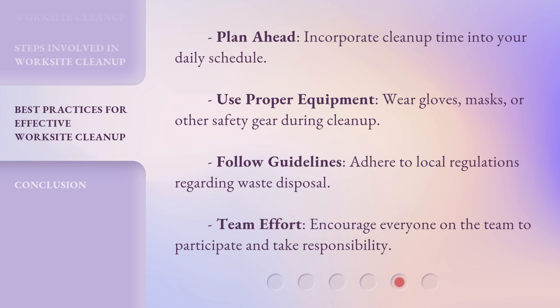Plan ahead: incorporate cleanup time into your daily schedule. Use proper equipment: wear gloves, masks, or other safety gear during cleanup.